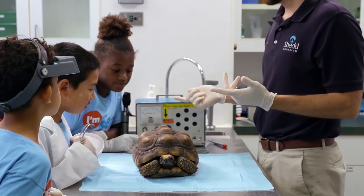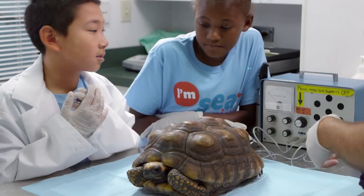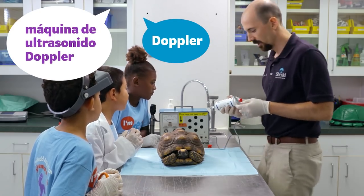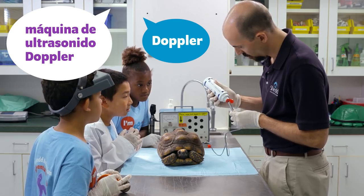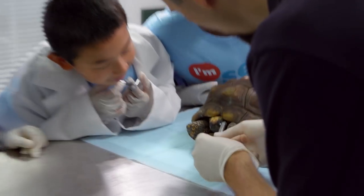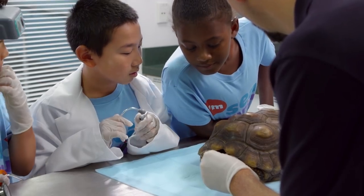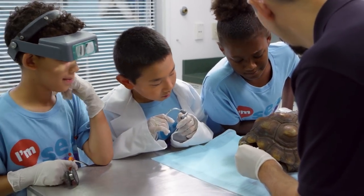You guys have those stethoscopes, but as you can see on a tortoise, we can't use those to hear its heart, so we have to use something called a doppler. We get a little bit of gel and go in between the shell, right up here. That's its heart.